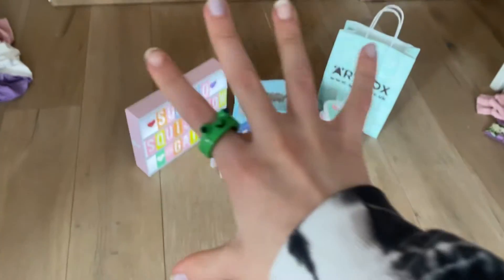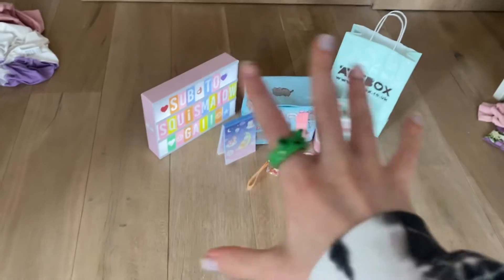This is a brief look at what I got, but I'll be showing you in more detail. I'll show you in a random order.